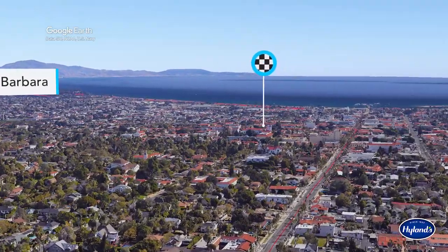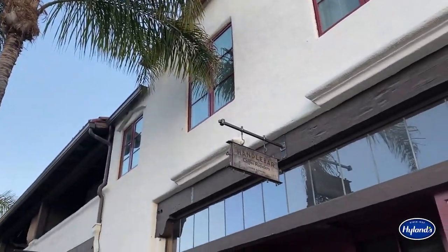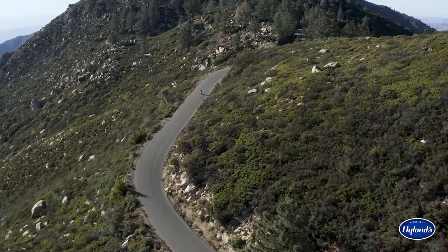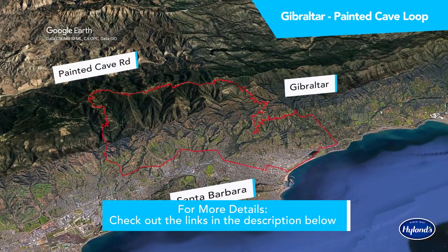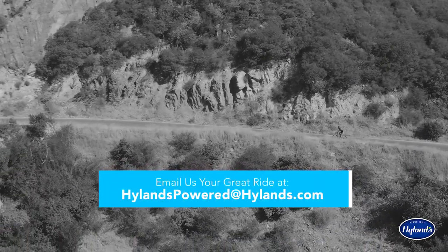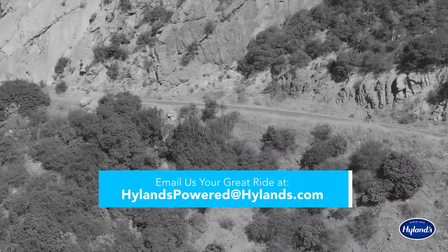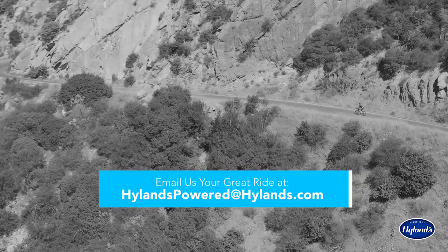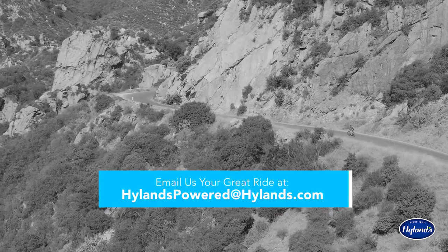Finish your day right where you started at the Handlebar Coffee Roasters and pick yourself up some refreshment for a climb well done. We hope you get a chance to accomplish this amazing ride up Gibraltar Road in Santa Barbara. For more details and a link to the route, check the description below. Thanks to Paul Thomas of Team Highlands for sharing this ride. If you have a route that you'd like featured on Great Rides Powered by Highlands, then email your Strava link and a description of why it's such a great ride to HighlandsPowered at Highlands.com.